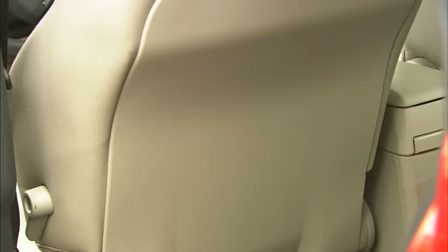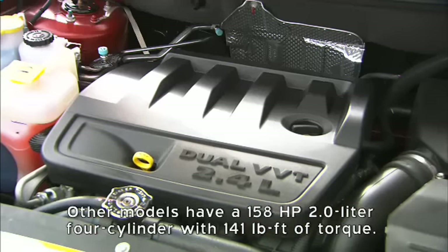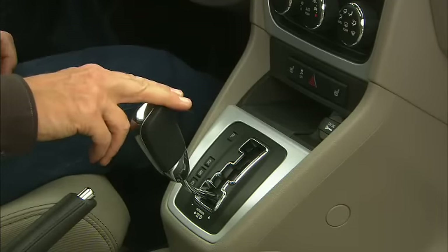Easy-to-reach cup holders help but might annoy the center passenger. Surprising that there's no map pockets or power ports in back. The Rush model gets a more powerful 2.4L 172-horsepower 4-cylinder, hooked up to either a 5-speed manual or an optional automatic-type continuously variable transmission, or CVT.